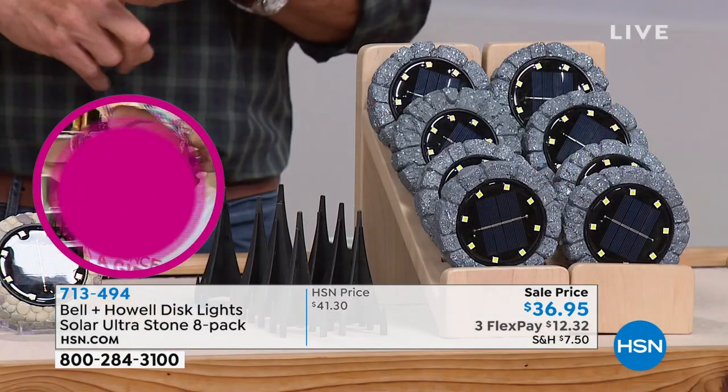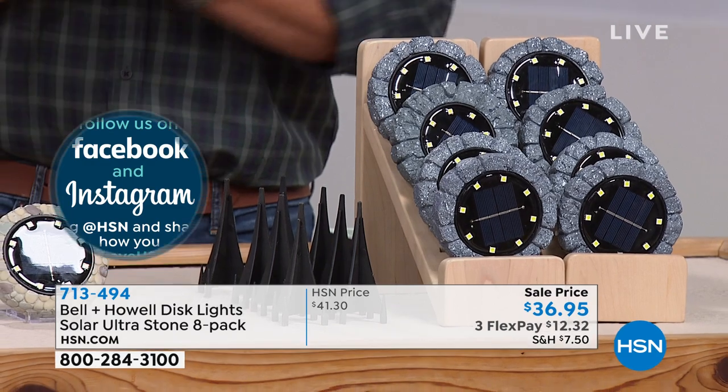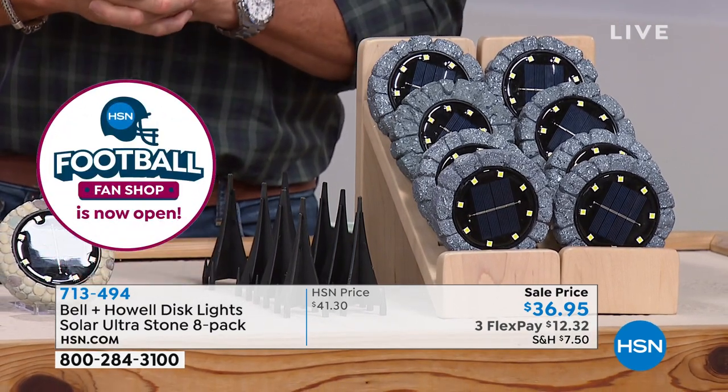Lou Caputo joins to demonstrate. Bell & Howell took something utilitarian and made it beautiful by adding stone, slate, and pebble textures. These lights have good weight and are substantial. You can use them flat on their backs or stake them into the ground using the included stakes. Each disc has eight SMD LEDs — Surface Mount Diodes — the little yellow dots going all the way around. There's a giant solar collector in the middle. On the back is one switch you'll only ever have to turn on once, after which they self-regulate.